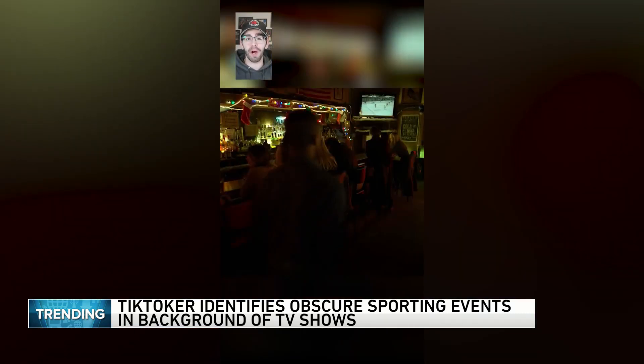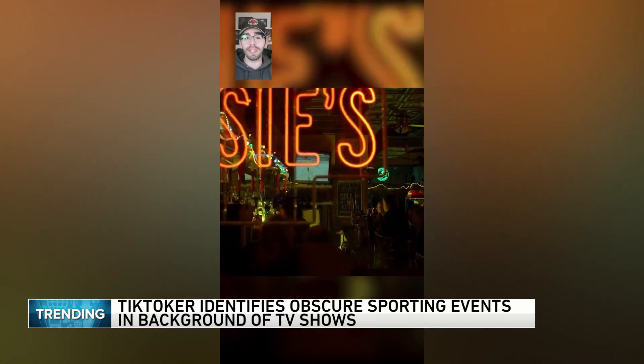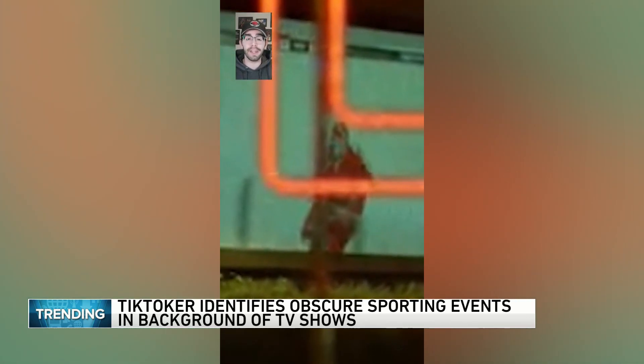I was re-watching Daredevil and in the last episode of season two, Foggy meets up with Karen at their favorite bar, Josie's. During the conversation, you can see a hockey game playing on the TV at the bar. So of course, I had to figure out what game was on. My first clue was when I zoomed in — you can see that the players are wearing full cages, which to me indicates college hockey.